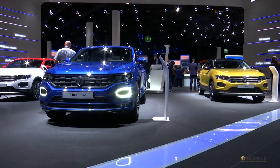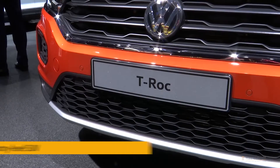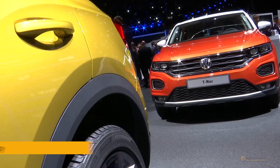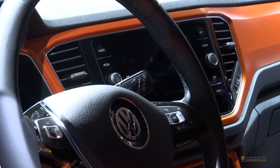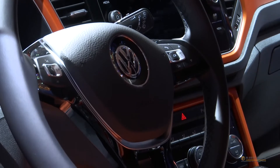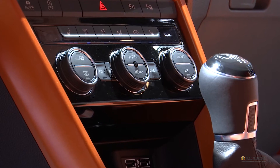The Tiguan is no longer Volkswagen's smallest SUV. The brand's crossover portfolio now starts with the long-awaited T-Roc. By the looks of it, Volkswagen's latest baby takes quality, fit and finish, safety, practicality, and connectivity to unseen levels in the B-SUV segment, now dominated by the Renault Captur, Peugeot 2008, and Nissan Juke.